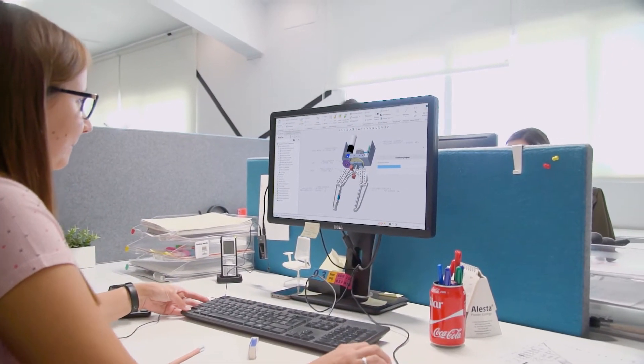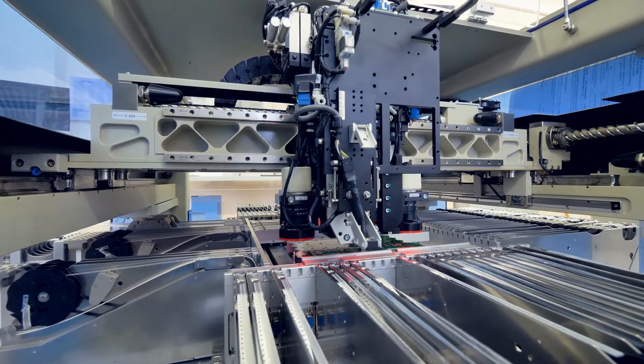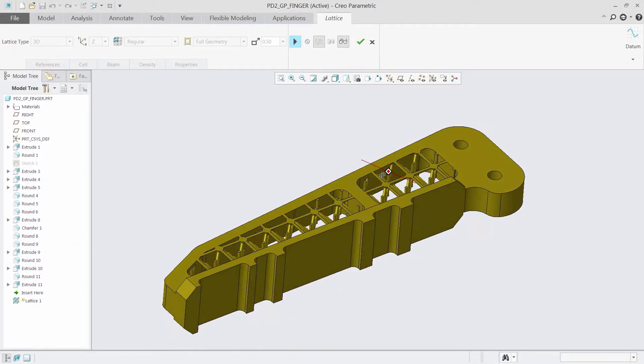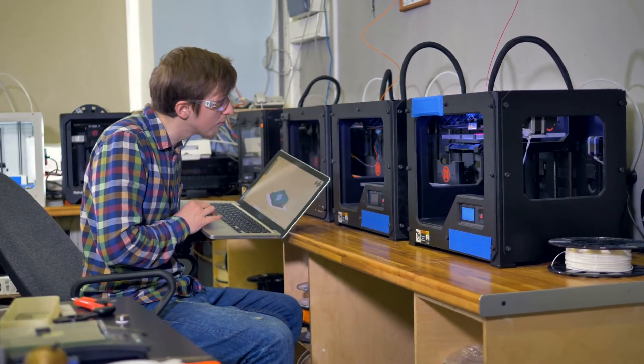Creo solves this problem by enabling users to design, optimize, validate, and print all within a single environment. What you design in Creo is actually what you print. And with parametrically controlled lattice structures, you can optimize parts to meet various design requirements.